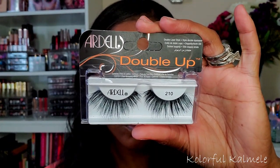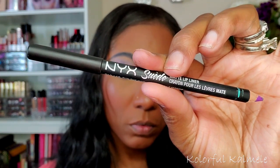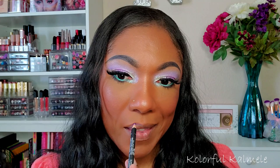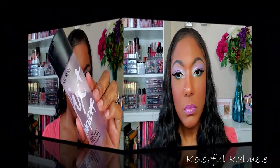For lashes today I'm going in with my Ardell Double Ups in 210, and this is how they look with this eye look. For my lips I decided to go with something light and pastel to match the eye look. This is one of my NYX Suede Lip Liners in the shade Run the World — it's like a beautiful lavender shade — and I just filled in my lips completely with that liner, then topped it off with this new Too Faced lip gloss I got from Boxycharm called Two Night Stand. I actually really like it, it's very pretty.